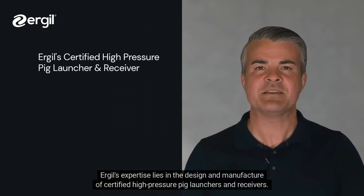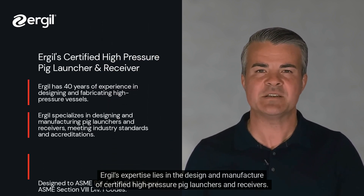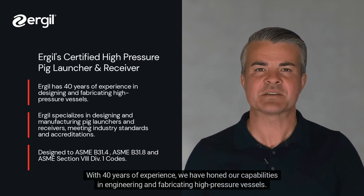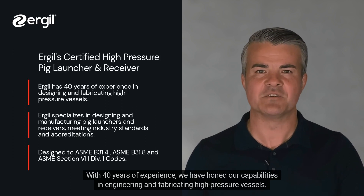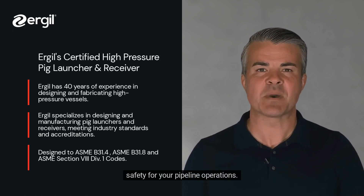Ergel's expertise lies in the design and manufacture of certified high-pressure pig launchers and receivers. With 40 years of experience, we have honed our capabilities in engineering and fabricating high-pressure vessels. Our pig launchers and receivers meet industry standards and certifications, ensuring their reliability and safety for your pipeline operations.